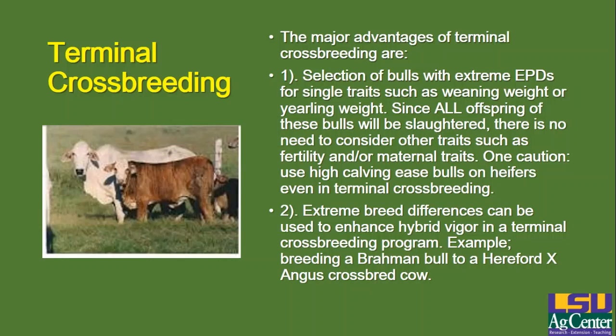The second advantage is that using terminal crossbreeding, you can really emphasize breed differences, and those breed differences can really enhance hybrid vigor. For example, if you take a Brahman bull or a Brangus bull, or something like a Charolais or a Limousin — a very large breed compared to these Hereford-Angus British breeds — and you breed him to a Hereford-Angus cross or some other smaller breed cross, you're going to get some extreme genetic differences between that sire breed and those crossbred animals, which will lead to a lot of hybrid vigor in the offspring.